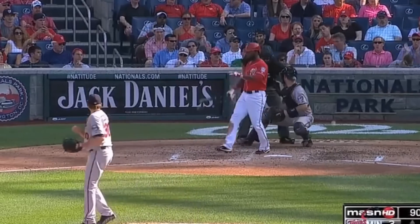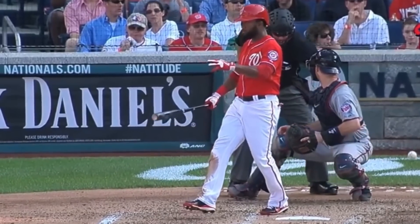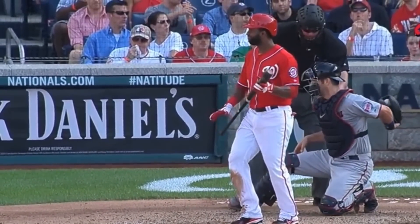Here's Joe Mauer making a no-look catch off of a foul ball that ricocheted off the backstop. He may have become a first baseman later due to concussion issues, but this is just one of the plays that shows how good his instincts were behind the dish.